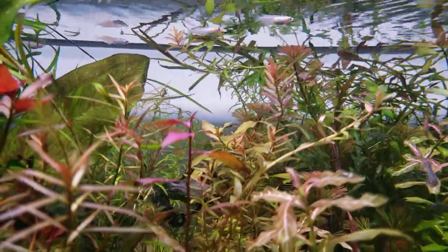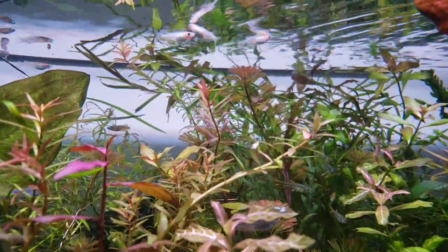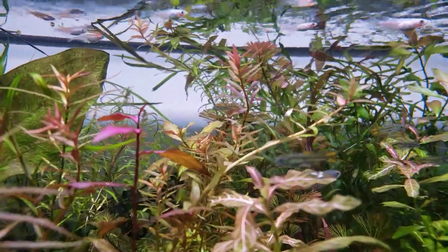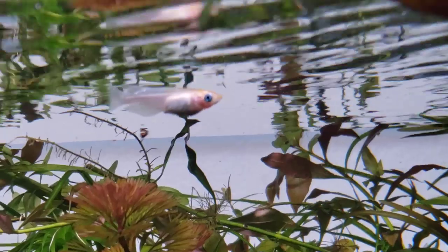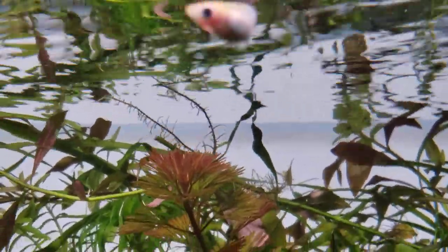Hey guys, welcome to The Secret History. It seems like that's what it is lately. Let's talk about these red cap rice fish. They are really beautiful.